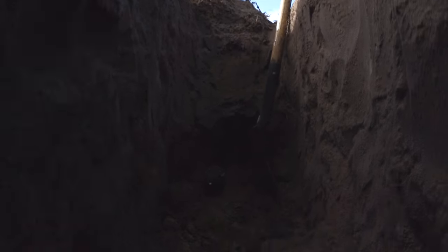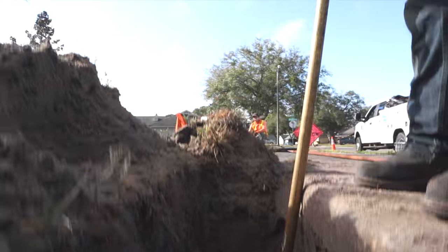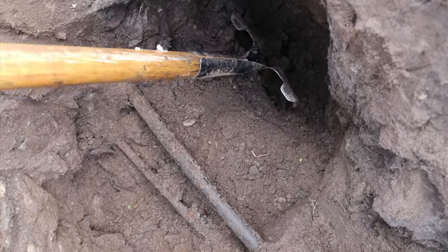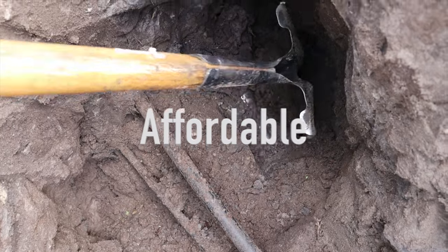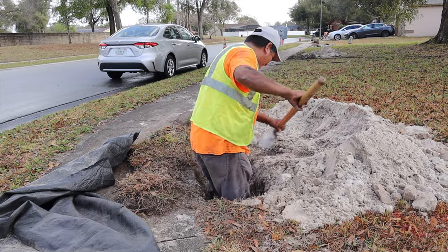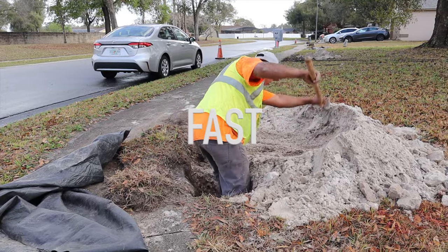In this video, we highlight our top three reasons why missile boring may be the right choice for your next utility installation project. Number one, missile boring is affordable. Number two, missile boring is less disruptive. And number three, missile boring is fast.